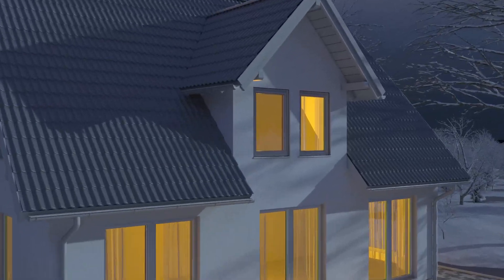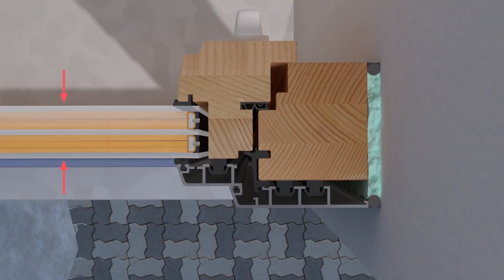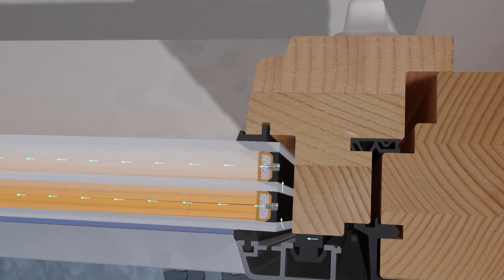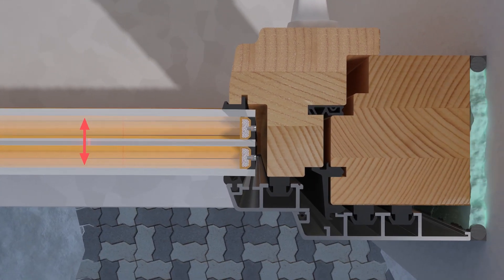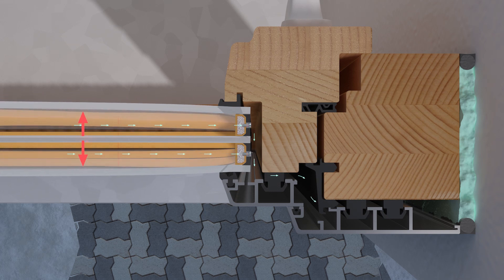How does Swiss Spacer Air work? Pressure differences also arise when the weather changes. In the cold, air contracts and the panes of glass bend inwards. Swiss Spacer Air makes pressure equalization possible — air slowly flows in. If it gets warmer, the air expands and the panes bend outwards, creating overpressure which the Swiss Spacer Air slowly balances out.